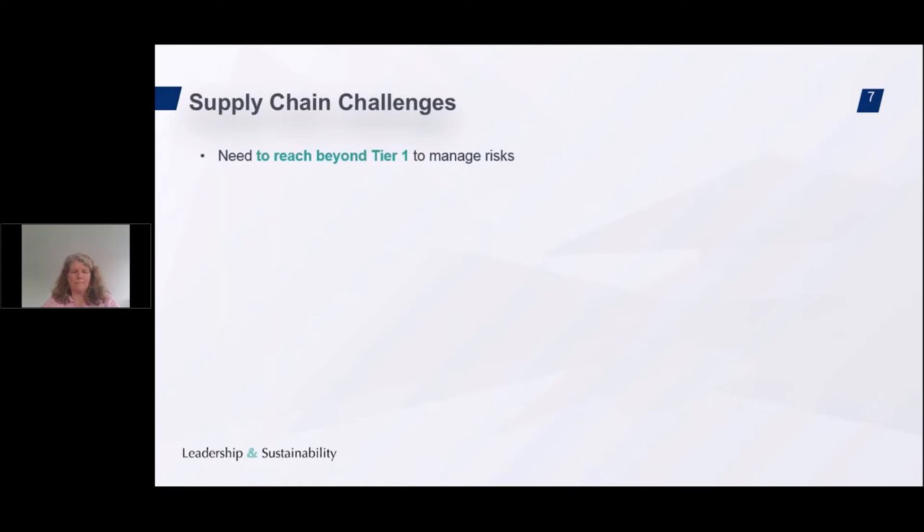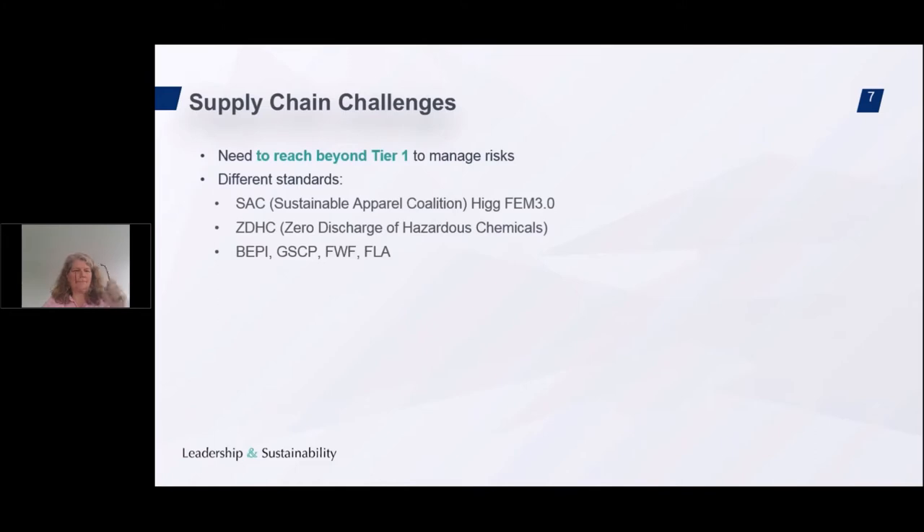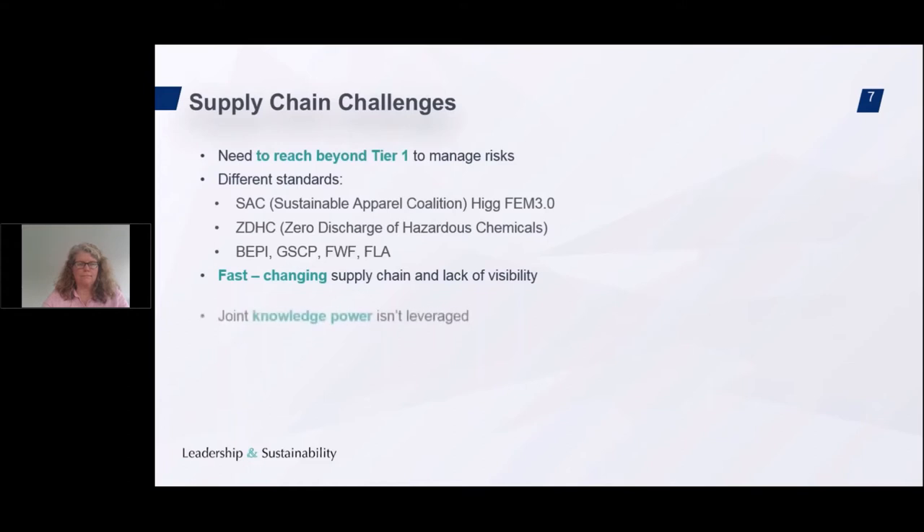There are many different standards, many of them partly overlapping: SAC (Sustainable Apparel Coalition) and their Higg Index using the FEM 3.0, a tool for self-assessment and verification; ZDHC (Zero Discharge of Hazardous Chemicals) with their audit protocol; BIPI, GSEP, Fairwear Foundation, Fair Labour Association, and several others. Many brands and retailers have a fast-changing supply chain and a lack of visibility. Joint knowledge power isn't leveraged when working together with other brands, and multiple buyers at a single supplier impose their programs, leading to multiple audits, audit fatigue, and a lack of focus on remediation.